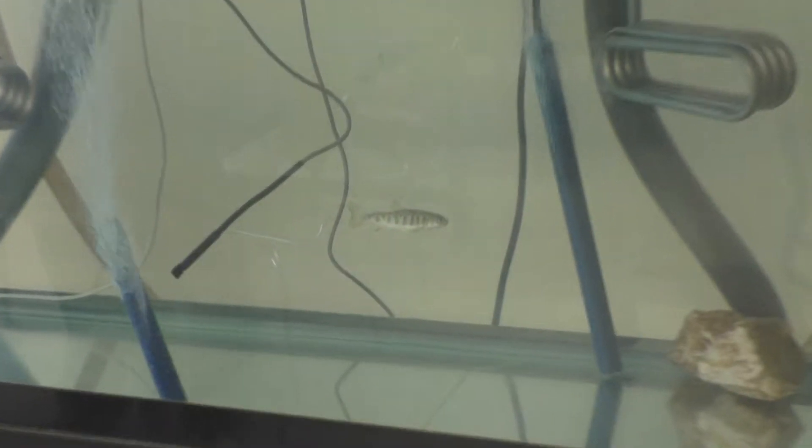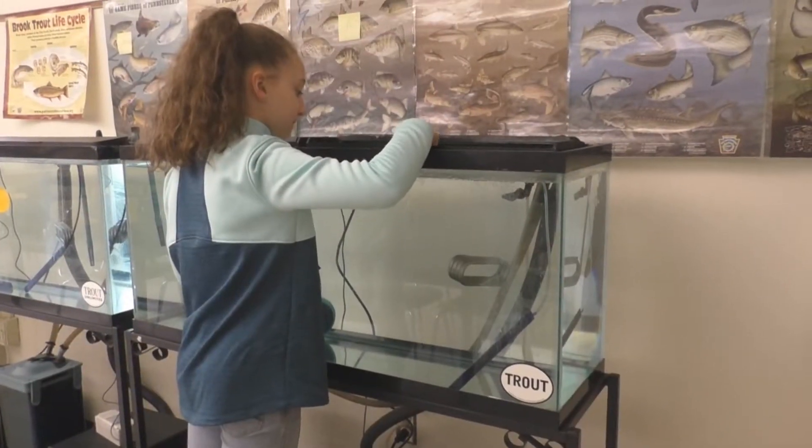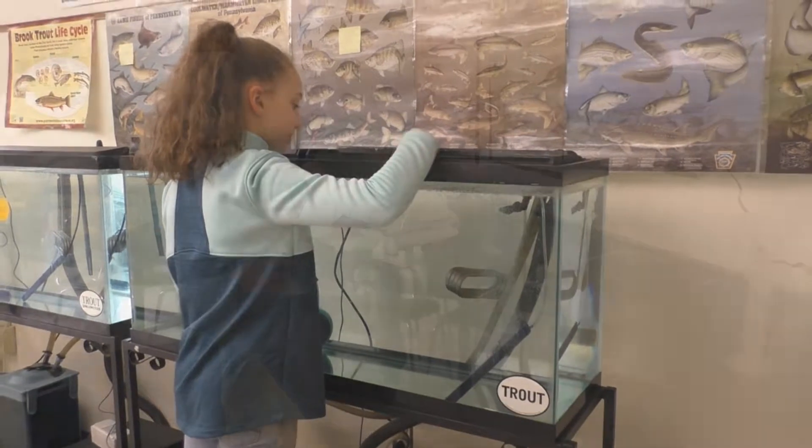Next we have a different group test the classroom tanks — they consist of trout. In the classroom we test the same criteria as the catfish tanks.